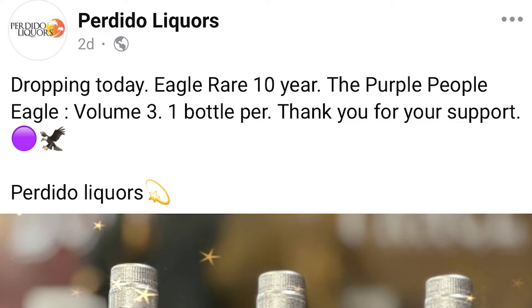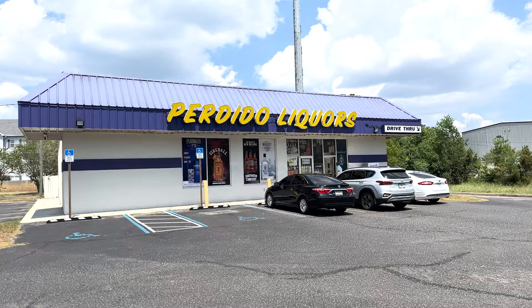Next up — I was so excited for this. This is an Eagle Rare single barrel select, a store pick handpicked by Perdido Liquors at $50. They posted on Facebook that they were getting this in, I drove down, and they had tons of cases. They didn't last 24 hours — they were gone by the next afternoon. The initial reviews say it's just Eagle Rare but better, which is what I expected. This is the third one they've done but the first one I've ever gotten. I love Eagle Rare — it's one of my favorite standard bourbons and I try to keep a couple on hand at all times. To have a single barrel of it, I'm just thrilled.